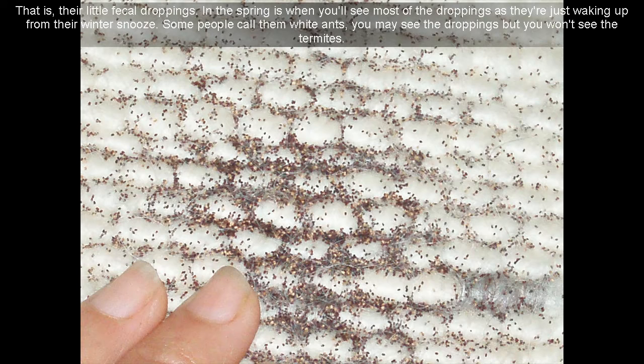In the spring is when you'll see most of the droppings, as they're just waking up from their winter. Some people call them white ants — you may see the droppings but you won't see the termites.